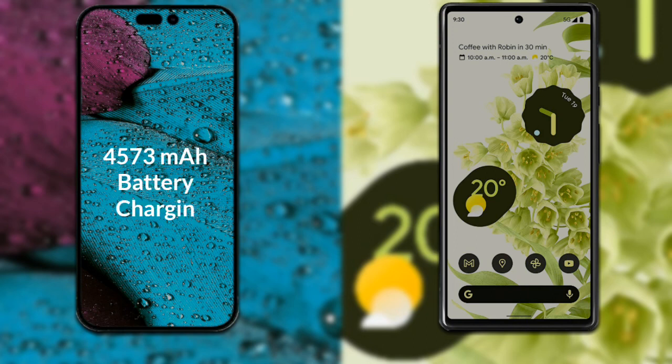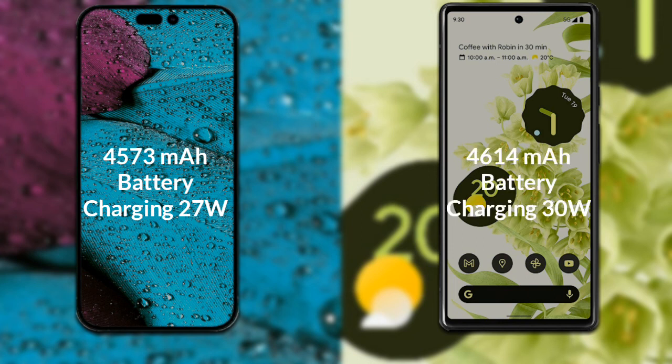Finally, let's talk about the battery on both phones. The iPhone 14 Pro Max has a 4,573 mAh battery with support for fast charging up to 27W. The Google Pixel 6 has a 4,640 mAh battery with support for fast charging up to 30W.